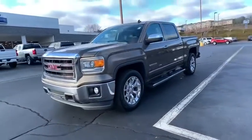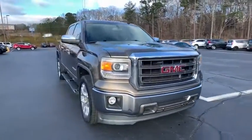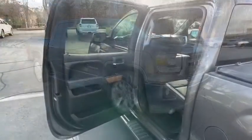The Sierra 1500 now comes with an automatic transmission that combines high max hauling capability with precise control. This vehicle has less than 115,000 miles.